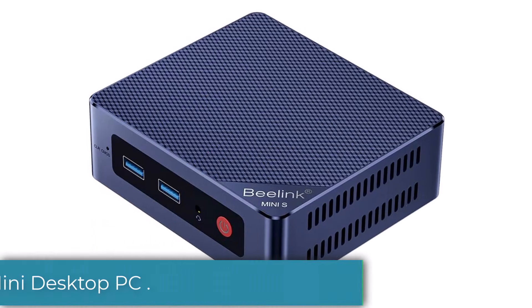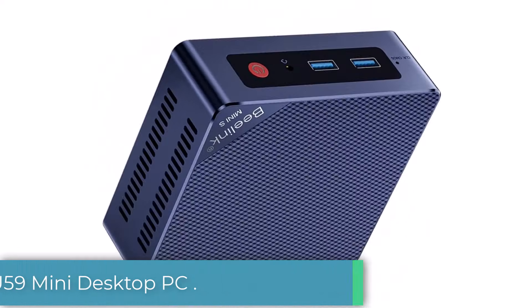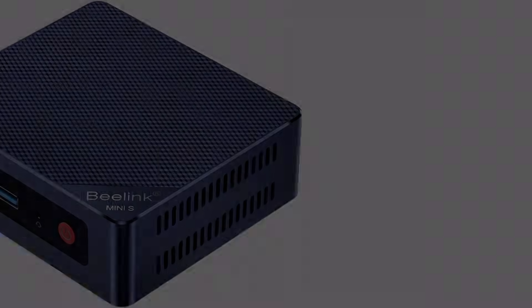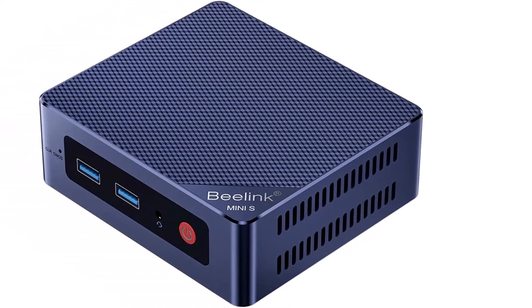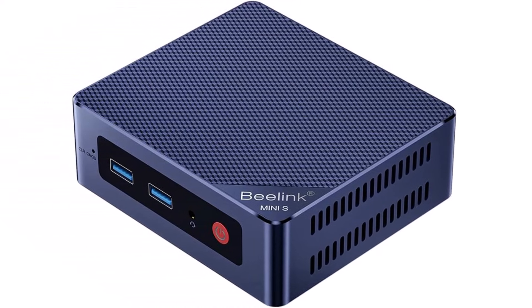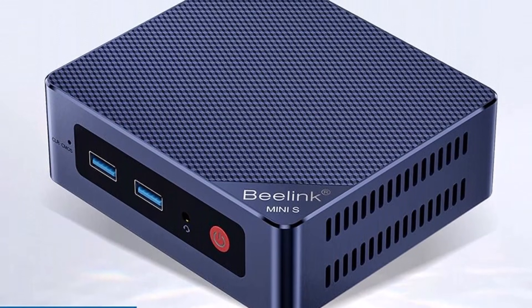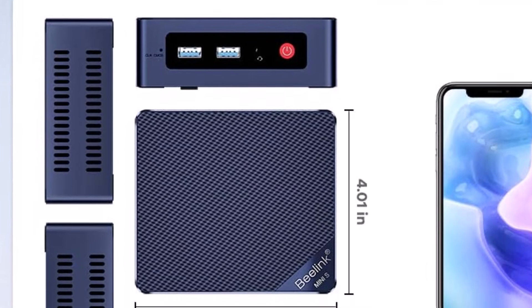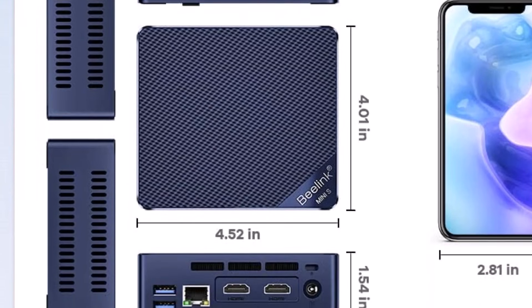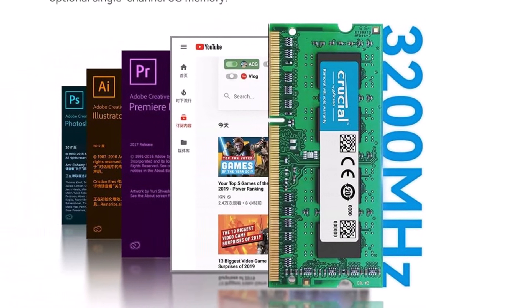Number 4: The Beelink U59 Mini Desktop PC is a powerhouse that defies its small size, offering impressive performance for both home and office use. After putting the Beelink U59 through its paces, I found it to be a remarkable option for anyone looking for a mini desktop that won't compromise on functionality. Powered by an Intel Celeron processor, this mini PC is designed to handle everyday tasks with ease — whether it's web browsing, streaming, or running productivity applications — with a snappy response time and smooth multitasking without any noticeable lag.